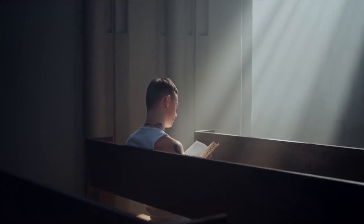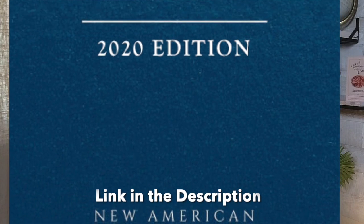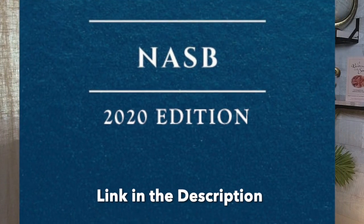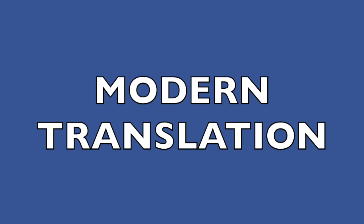The Bible that I'm recommending for you is the New American Standard Bible — its acronym is the NASB. Here are three reasons why it's the best Bible for a beginner. Number one: it's a modern translation.